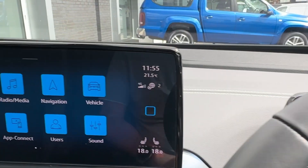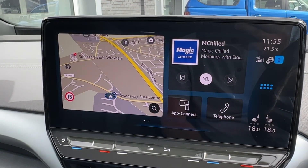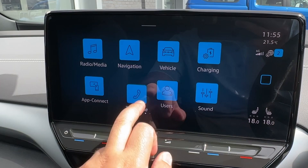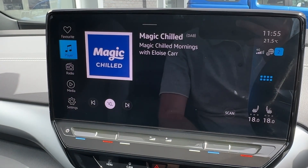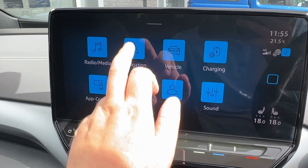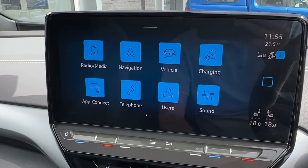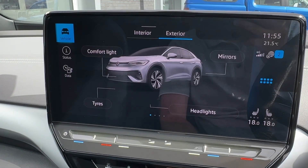The multi-function wheel can operate adaptive cruise control and various other functions, while the easy-to-use system up ahead will display key information. The larger upgraded 12-inch Discover Nav Pro system is a joy to use and features like a tablet, allowing you to personalize the screen. FM and DAB digital radio reception will be available along with built-in satellite navigation to ensure you never get lost.